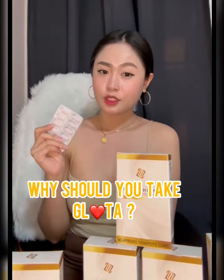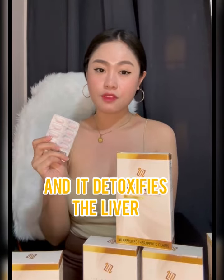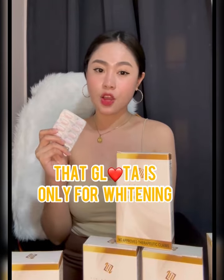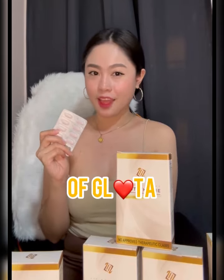Why should you take glutathione? Glutathione is an antioxidant and it detoxifies the liver. There is a misconception that glutathione is only for whitening — whitening is only a side effect of glutathione.